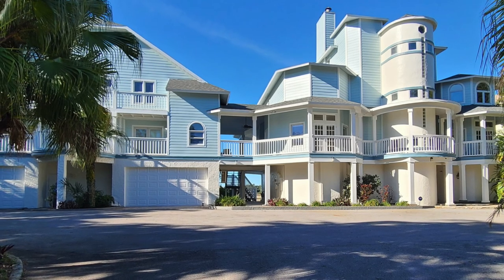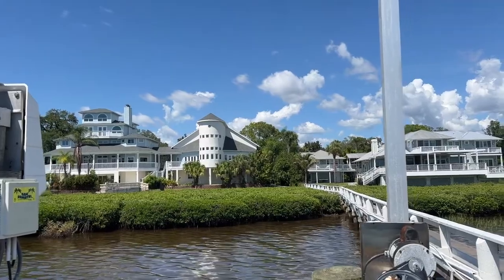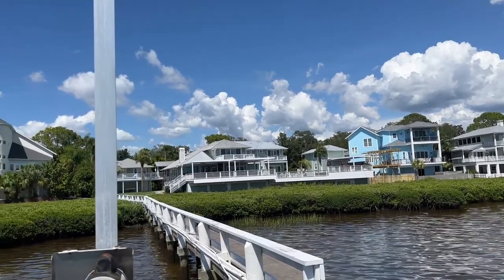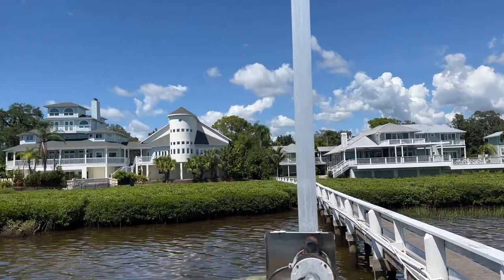So you have something here that most people will never be able to have. Kevin from Avante Development Group, thank you for being in my podcast studio today. Tell me what we are here to talk about. We're here to talk about 504 Hillsborough Street in Palm Harbor.